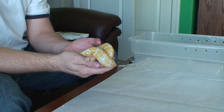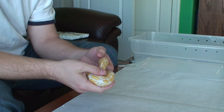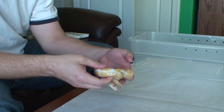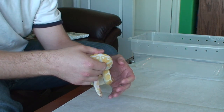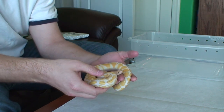Here she is. This is no ordinary albino. This girl is a 2010 lavender albino from Markey Reptiles.